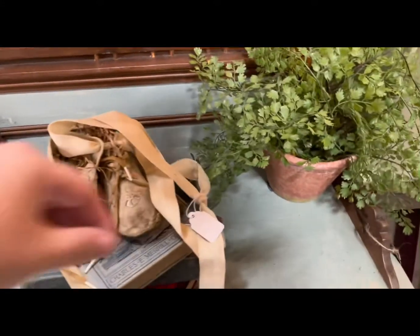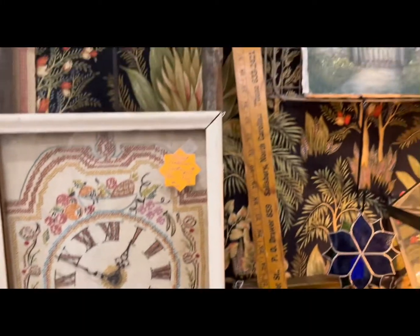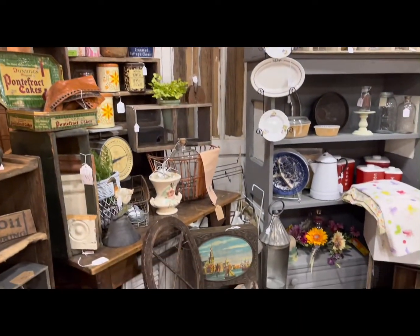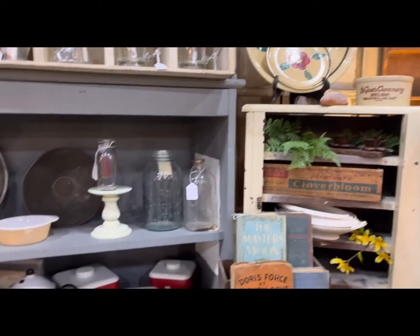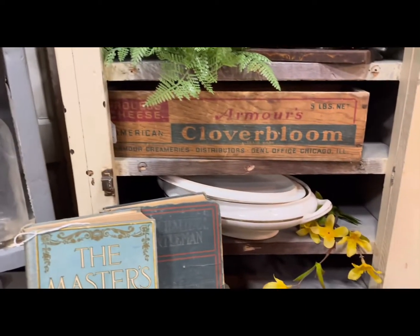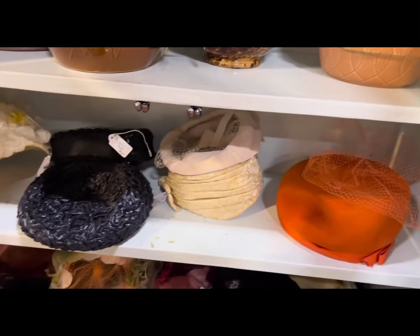I love these baby shoes on the ribbon, but they were a little bit pricey, so I thought maybe I could DIY them myself. I thought this bowl on the shelf was really pretty, but I just don't collect anything in that color right now.